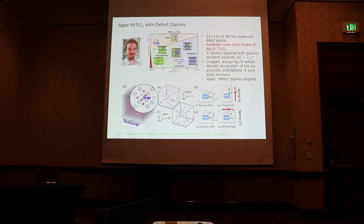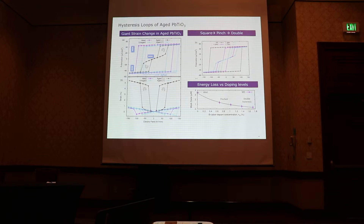They look at hysteresis loops and essentially got a similar result. When the electric field is applied perpendicular to the defect dipole direction, they get double hysteresis loops alongside a giant strain response. They also study the effect of dopant concentration, seeing a clear evolution from a single loop to a pinched loop, eventually becoming a double hysteresis loop. Meanwhile, the energy loss — which is the area circled by the PE loop — also decreases with dopant levels. Both MD models lead to the same conclusion: a low dopant concentration, around 1%, is enough to induce this reversible giant electrostrain coupling.